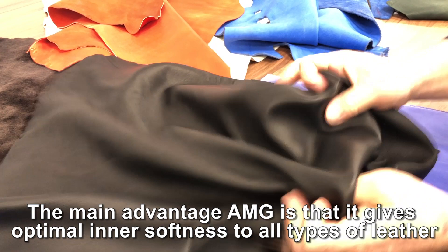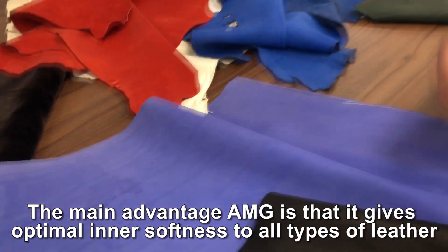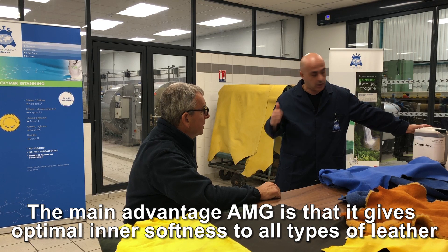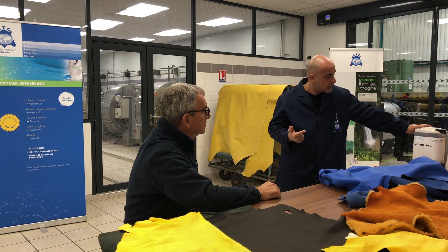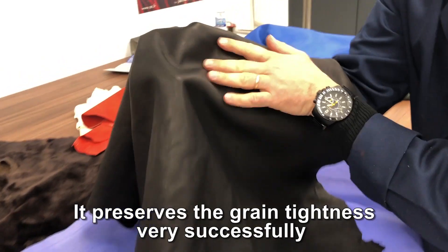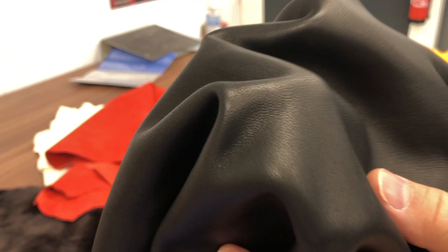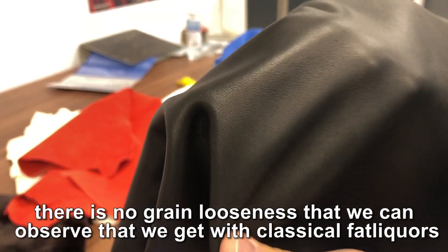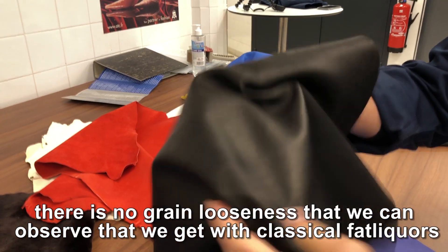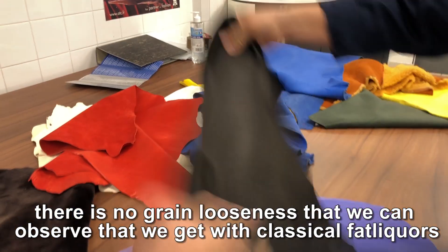What is the main advantage of AMG? It gives really optimal inner softness for every part of leather as a main fat liquor. Second, it preserves grain tightness very successfully. When we use AMG in the main fat liquoring, there is no grain looseness observed, which naturally comes from classical leather fat liquors.